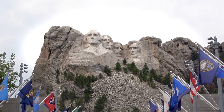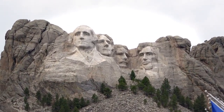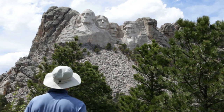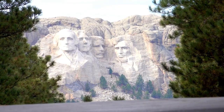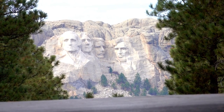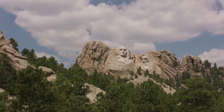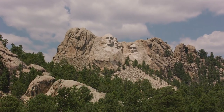As the work progressed, Mount Rushmore became a symbol of American patriotism and pride, attracting visitors from all over the world. The monument was finally completed in 1941, just months before the United States entered World War II. Today, Mount Rushmore is one of the most popular tourist destinations in the country, drawing millions of visitors each year who come to marvel at the monument's stunning beauty and the incredible feat of engineering and craftsmanship that went into its creation.